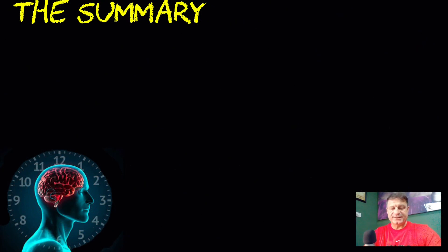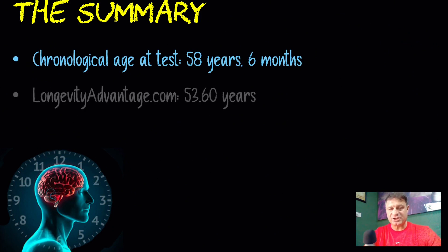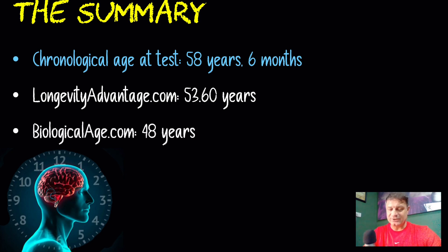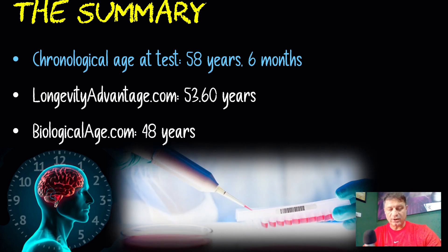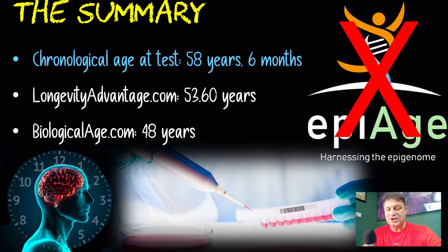So at the time of my last blood test my chronological age was 58 and six months. LongevityAdvantage had my DNA methylation age at 53.60 — around five years younger. The less accurate biologicalage.com had me at 48, which is 10 years younger and a little unrealistic. A specific DNA methylation test similar to the Horvath clock will be far more accurate. I'd avoid companies like epiage.com that only test against fewer than 20 markers — look for companies testing against hundreds of thousands of markers. Here in the UAE I still can't send blood or saliva samples through the post, so I rely on these online blood-test-based calculators.